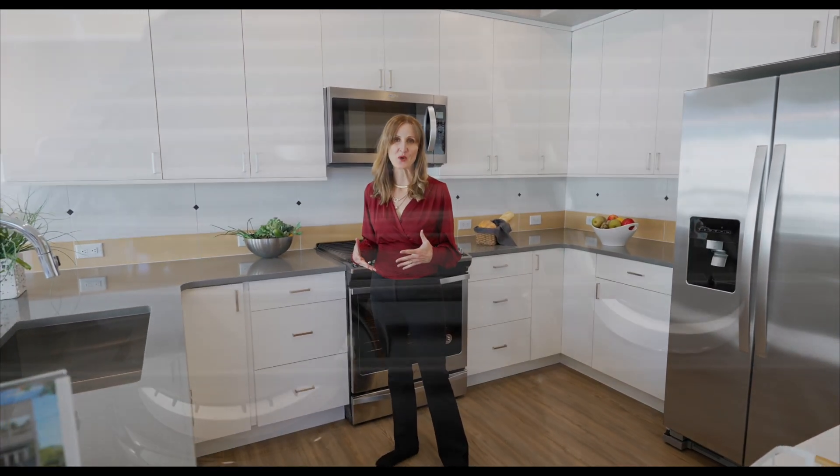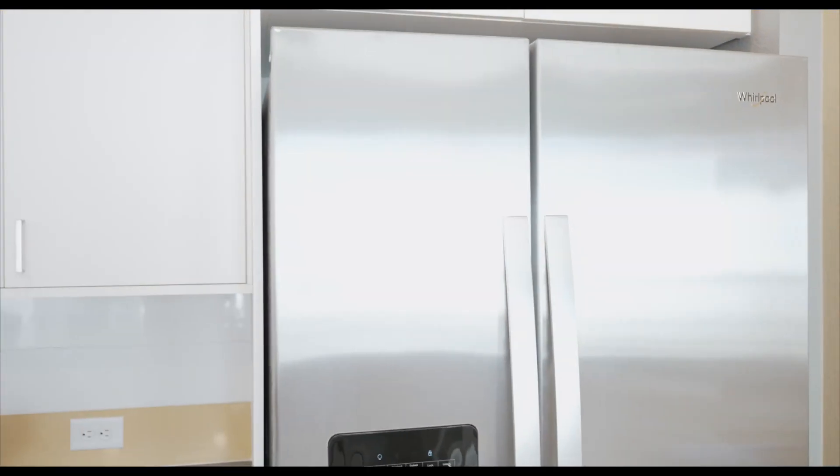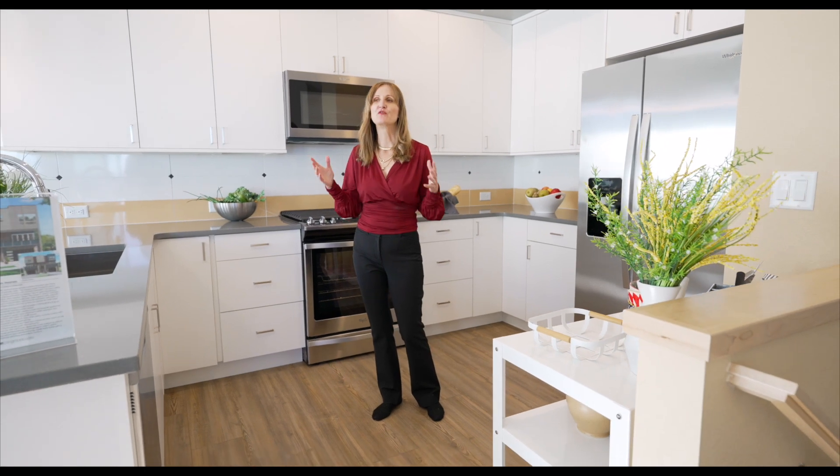It's going to be high-end finishes in this home. It comes with all the appliances — a gas stove in every unit, microwave, and refrigerator. The flooring throughout this main level is a luxury vinyl plank, which really hides scratches and is good for a lot of wear — it will look very new after several years.